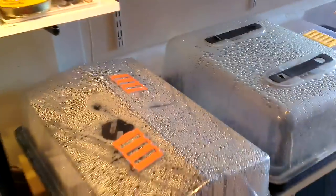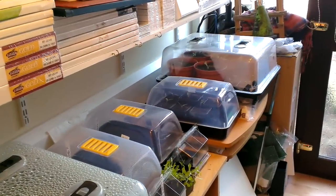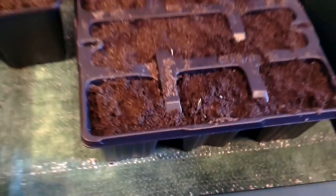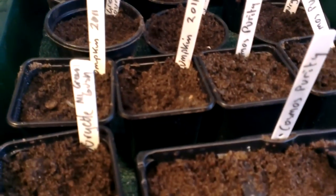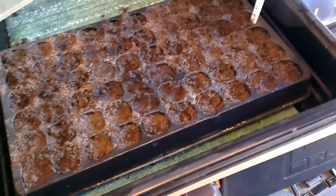Hello again and welcome to the studio-stroke-office-stroke-nursery. What we got happening today — well, I've got some cosmos coming through here, and over there we've got some cauliflower, I think, possibly coming through. Still nothing happening on the marigold side. These are pansies, Swiss giant mix — I don't think there's anything happening yet, it's still early days.